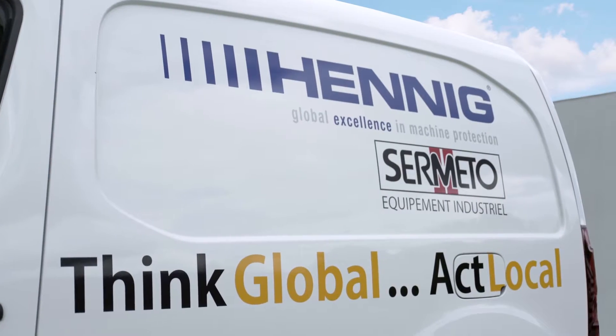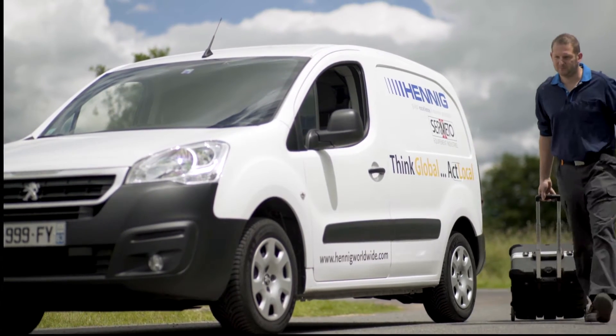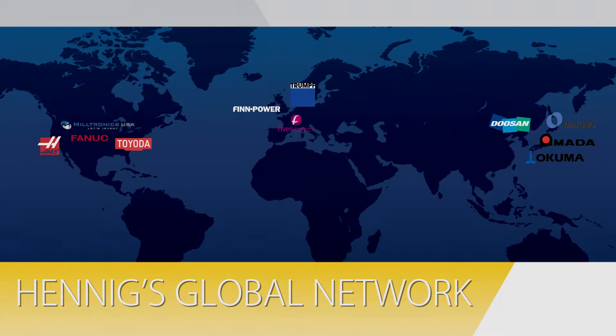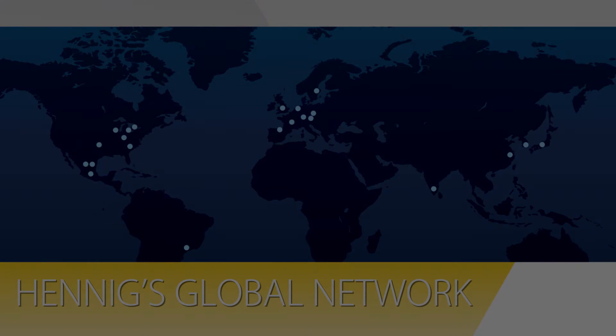Global machine tool builders prefer to work with global suppliers so that they can support their customers with standard components and great service anywhere in the world. As a trusted global partner to most of these brands, we've established regional manufacturing locations throughout the world so that we can serve our global customer base from a location near you.